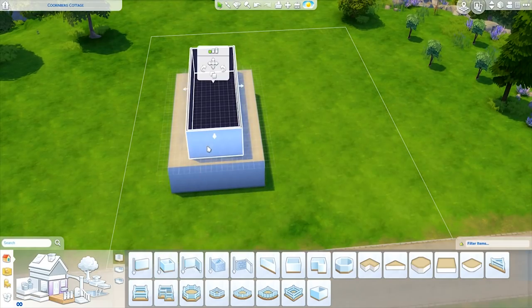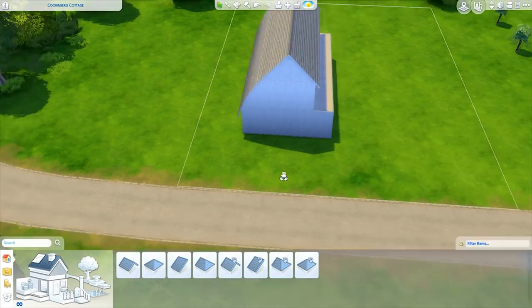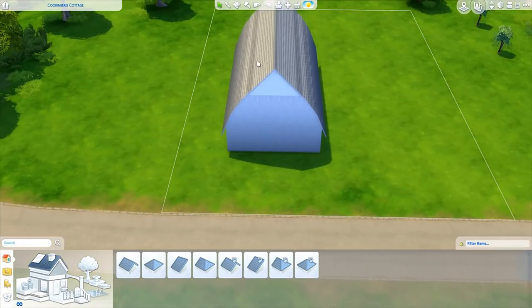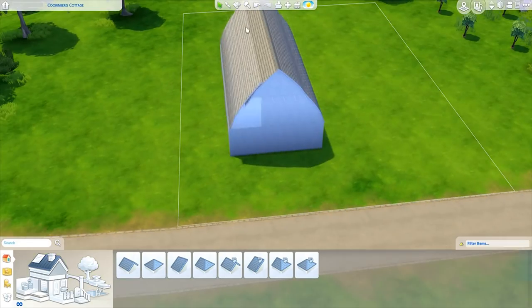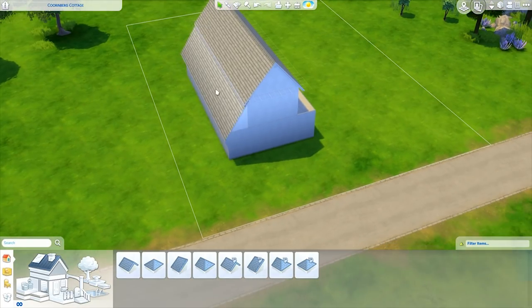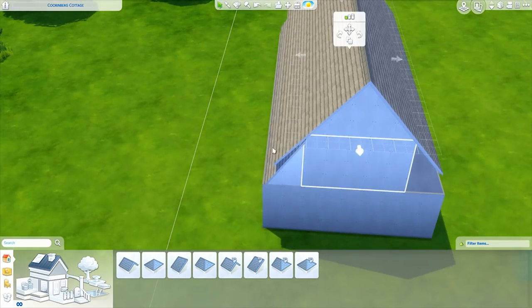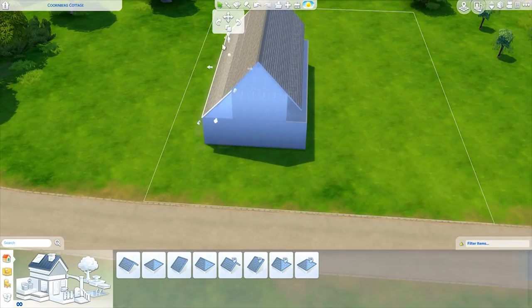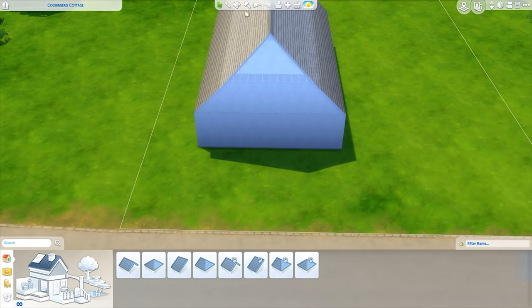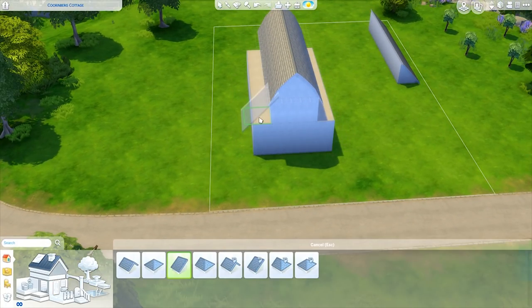Hi guys, D Sims here! Welcome back to the channel. Today I bring you the Novak Farms Wedding Barn — the wedding build we've been building on the channel for a while. I finally finished decorating, getting all the furniture in, finishing the landscaping and terrain painting. It took me so long but I'm so happy it's done. Things are starting to slow down so I'm starting to have more time to work on videos.